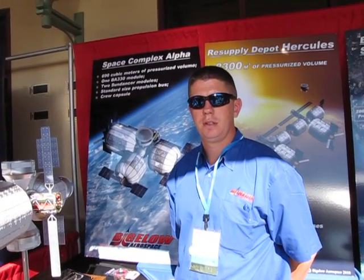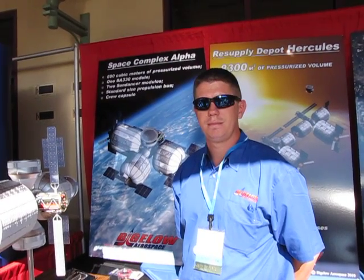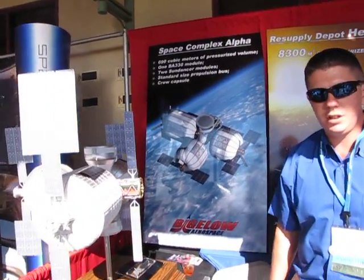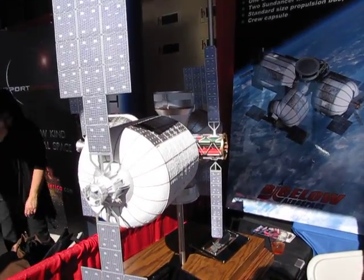I'm here with Jay Ingham, who's the Vice President of Bigelow Aerospace. Describe what we're looking at here. This is our first station complex we're planning to launch, currently scheduled to be in the late 2014, early 2015 time frame.